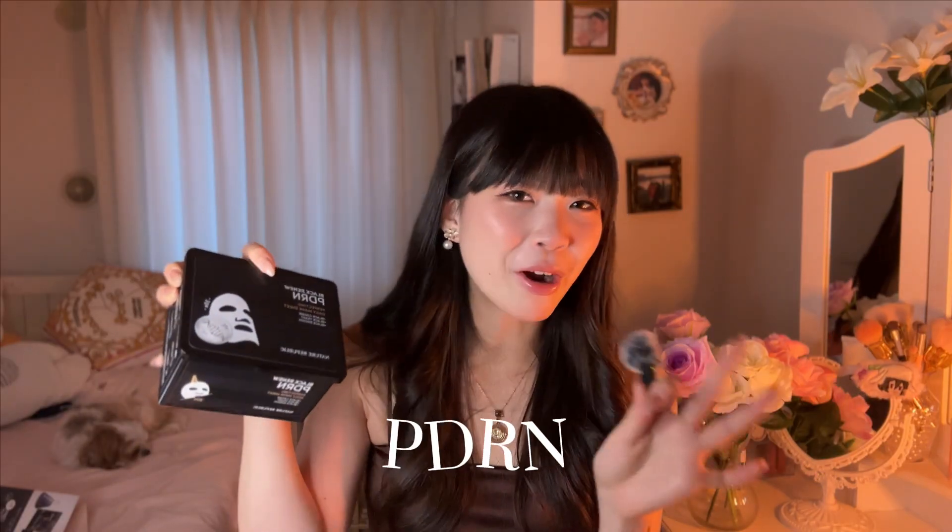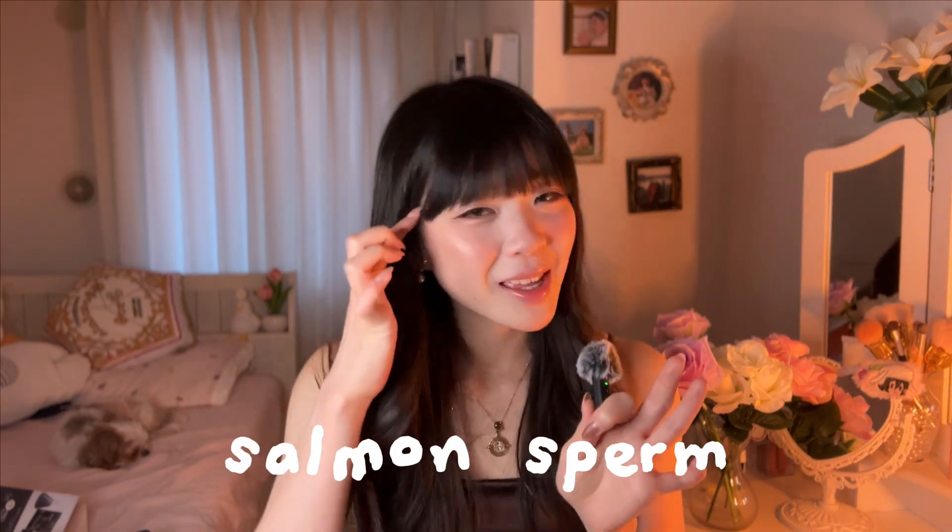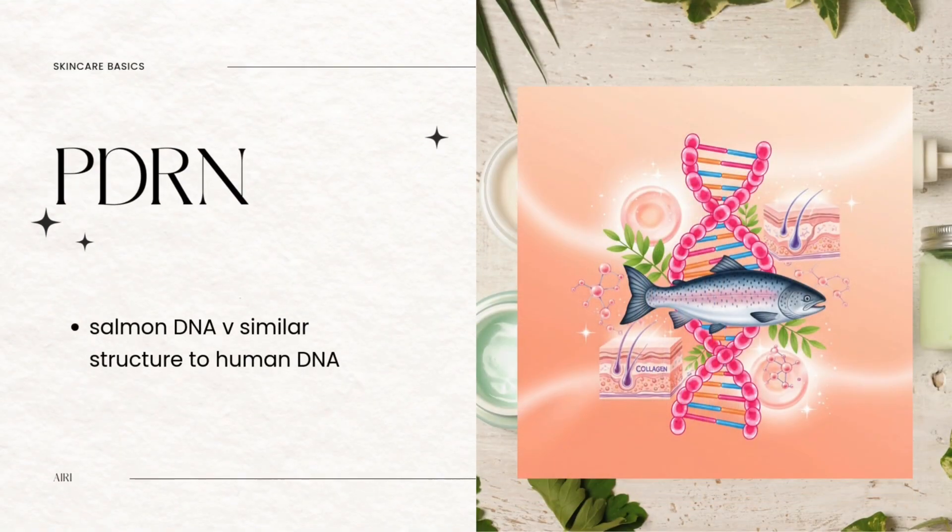This one has hyaluronic acid and the safe, plant-based version of retinol, which is way gentler. Another ingredient you might see often is called PDRN. It's more popular in Asia and Korea. Did you know that PDRN is actually derived from salmon sperm? So when you're putting PDRN on your face, you're basically putting salmon sperm on your face. But salmon DNA is actually very similar to human DNA, so that's why it's a good match for us.